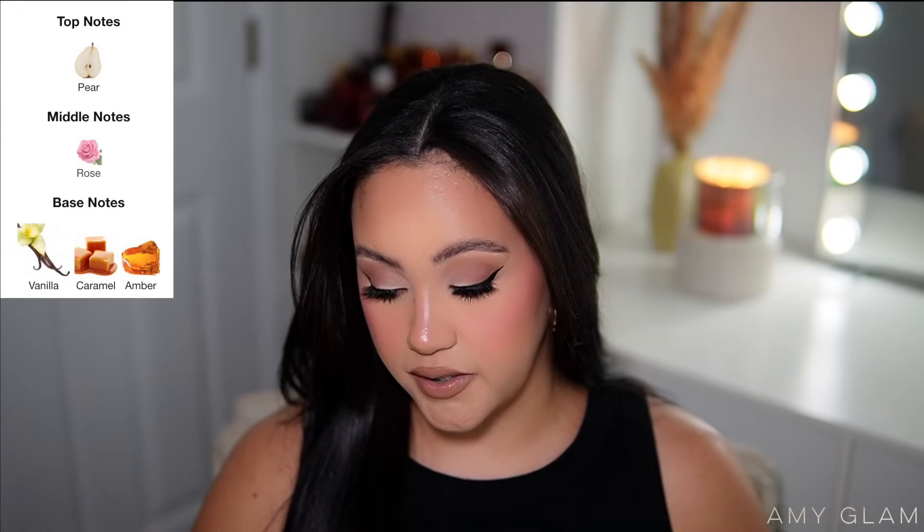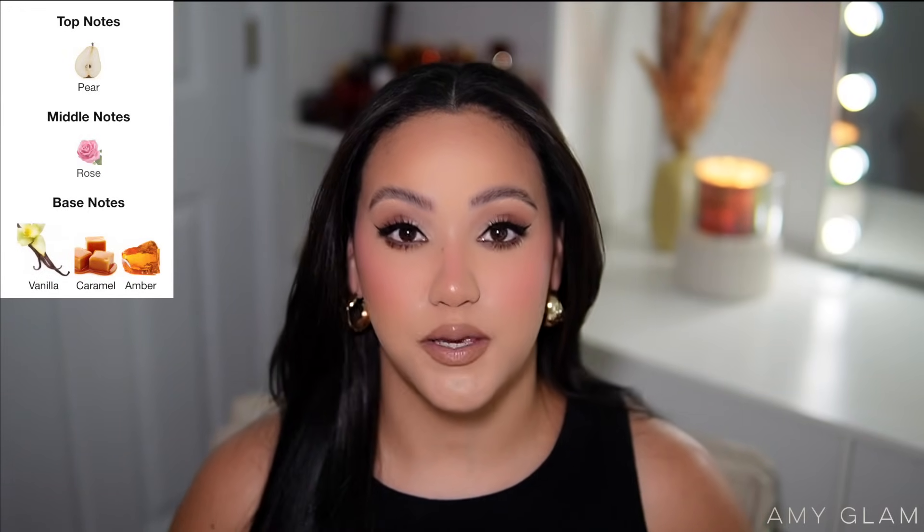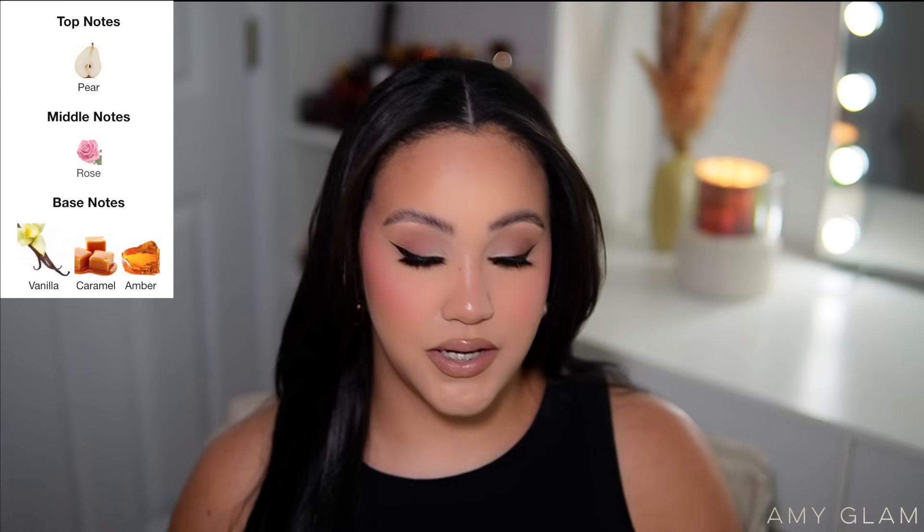Vanilla Woods also reminds me a little of La Belle — I believe there's pear in here, and there is: pear, rose, vanilla, and caramel. The pear is the same type of pear you get from La Belle, but here it's more vanilla, woody, and not as masculine-leaning. It's definitely feminine and sweet, and smells really really good. They also sent a travel size of Amber Vanilla, which is a personal favorite — I love it so much and already own a full size.